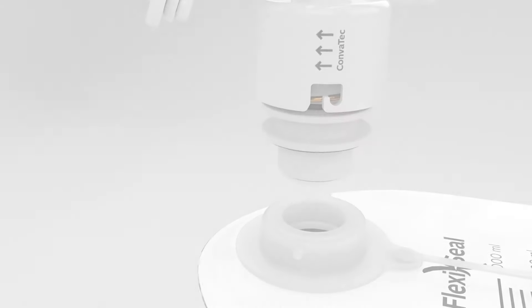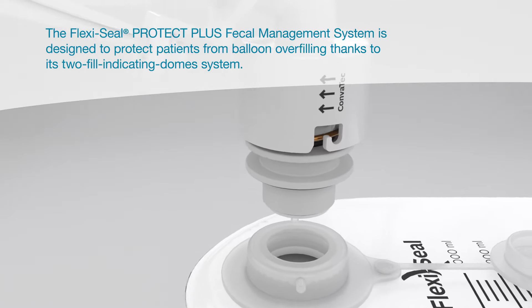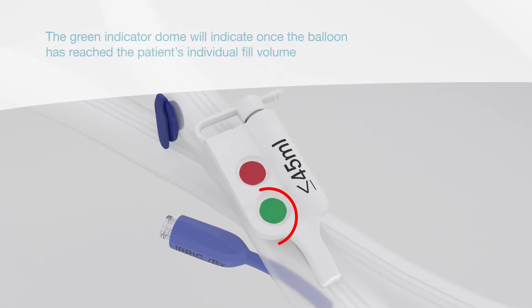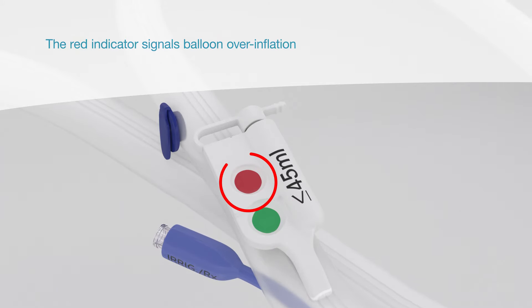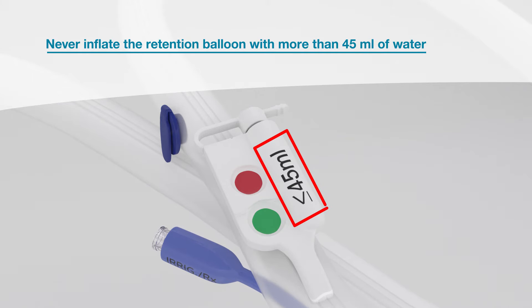The FlexiSeal Protect Plus Fecal Management System is designed to protect patients from balloon over-filling thanks to its unique two-fill indicating dome system. The green indicator dome will indicate once the balloon has reached the patient's individual fill volume. The red indicator signals balloon over-inflation. Never inflate the retention balloon with more than 45 milliliters of water.